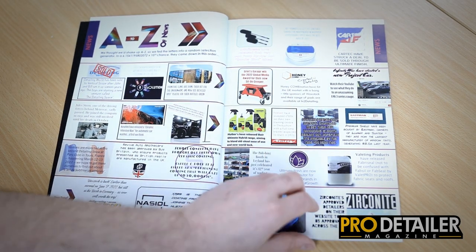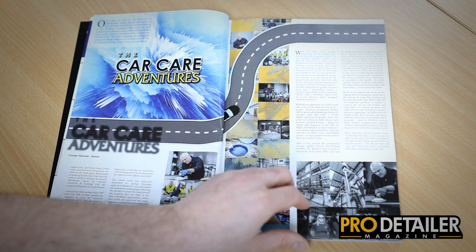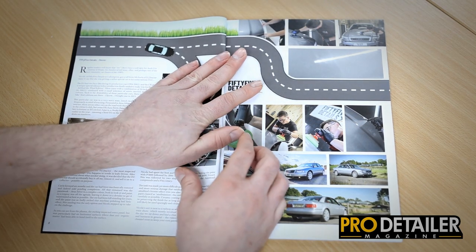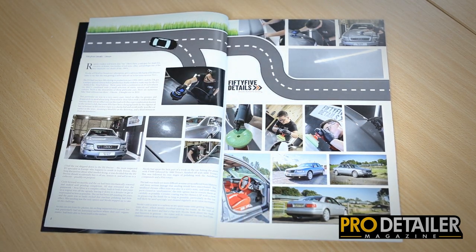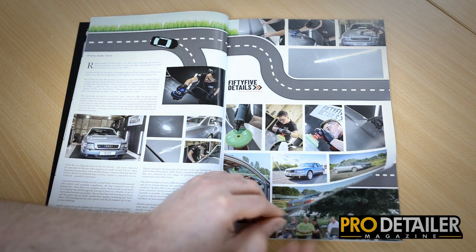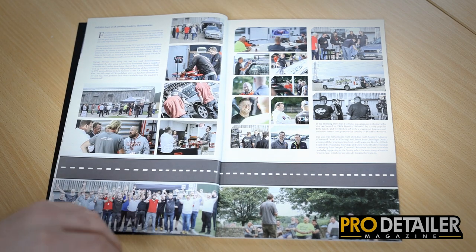As per normal we do the A to Z of news, fully updated. Car Care Adventures — we managed to get to many more places than we have over the last year or two, thanks to Covid subsiding somewhat. So we go up to Concept Chemicals, the home of Zirconite, and do a factory tour. We go over to Devon and see 55 Details and Nicola doing a lovely Audi S8.